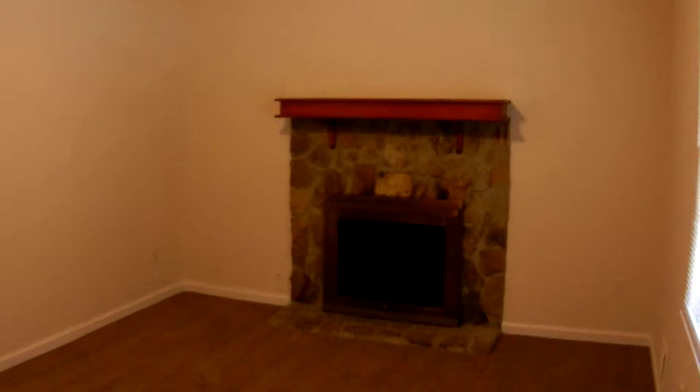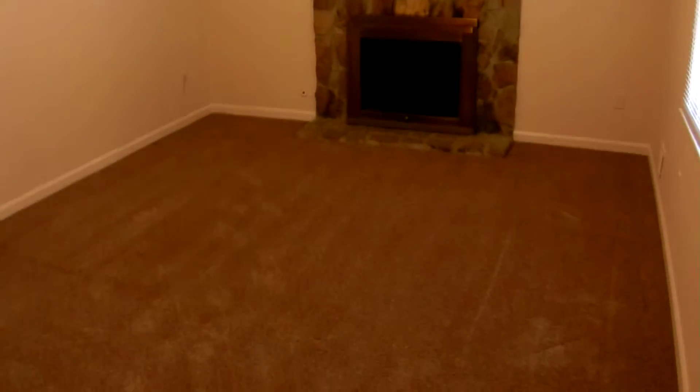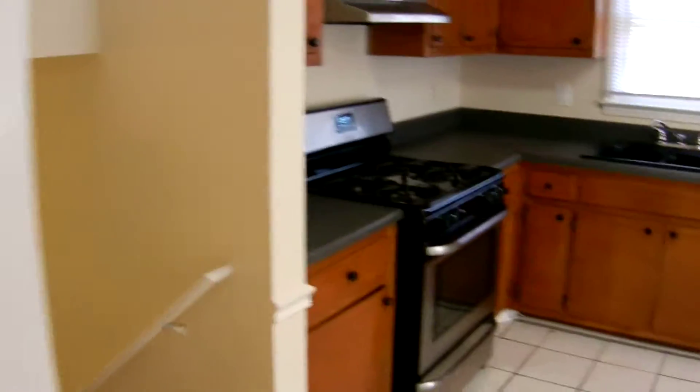Coming in the front door, right into a family room with a stone fireplace, vaulted ceilings, ceiling fan, new carpet, new paint. There's a closet for coats and linens.